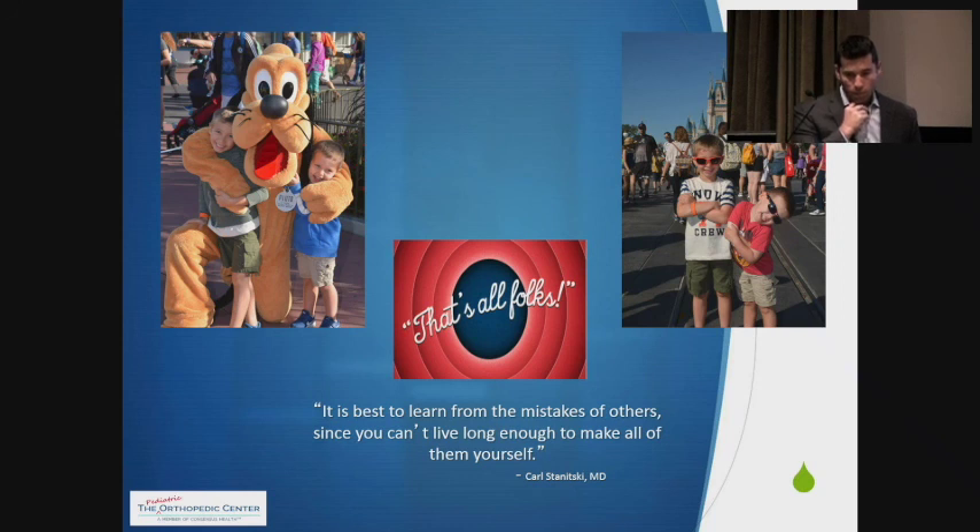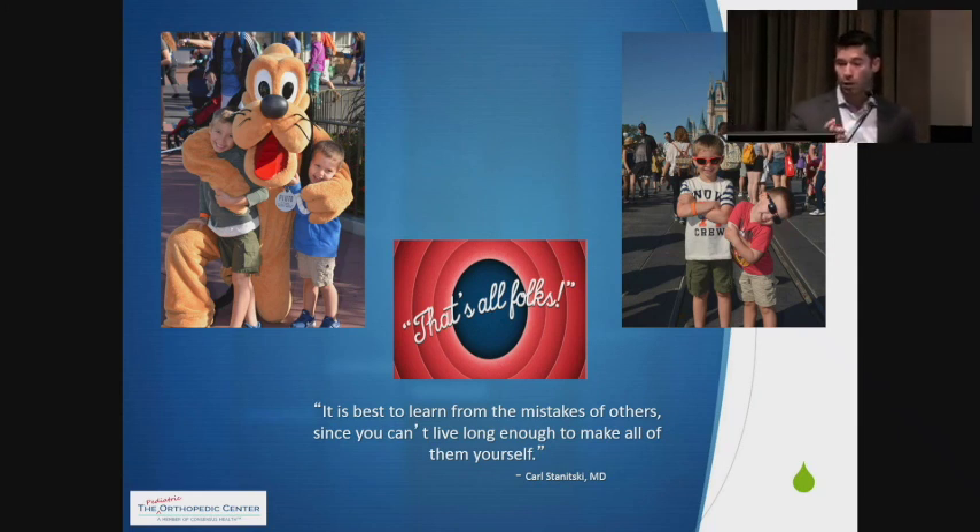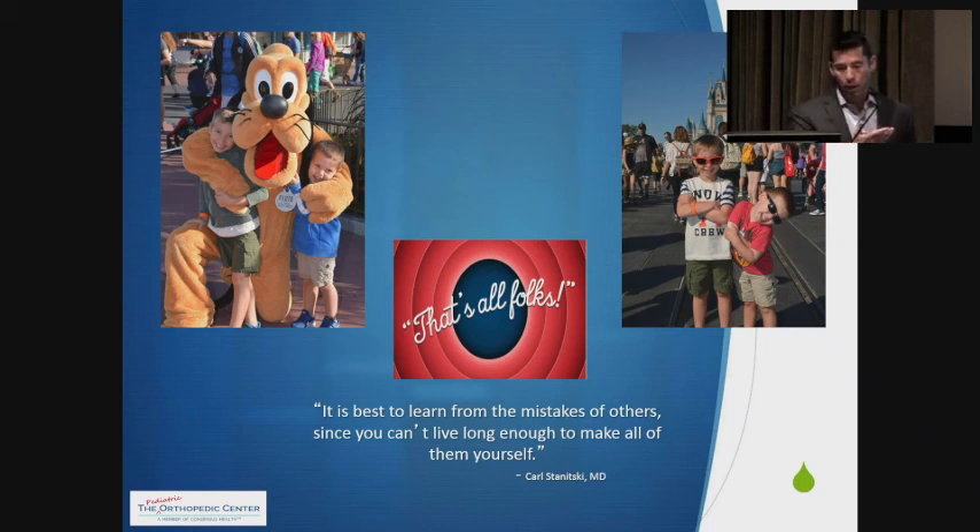It depends on a lot of things. If it's a mild SCFE and they can't bear weight — an unstable one — I'm going to send them to the ER to try and do it as soon as possible, whether that night or the next morning. If it's something where they've been bothering for a week or six months, I'll put them on crutches with toe-touch weight-bearing and bring them to the OR within the next couple of days — so we're not letting it progress too far, but also not making them sit in the ER for seven hours until they're ready to undergo anesthesia.